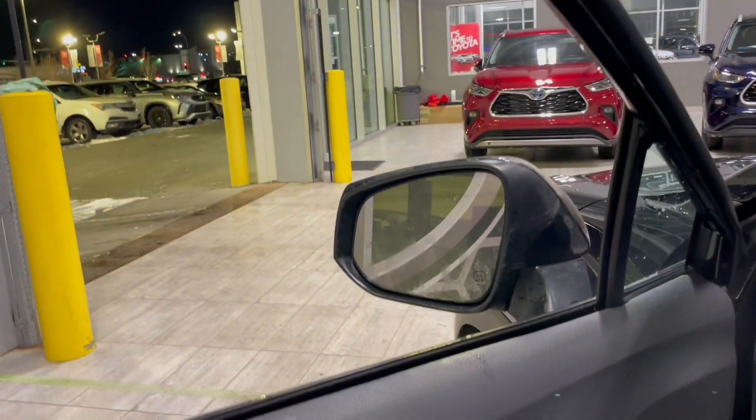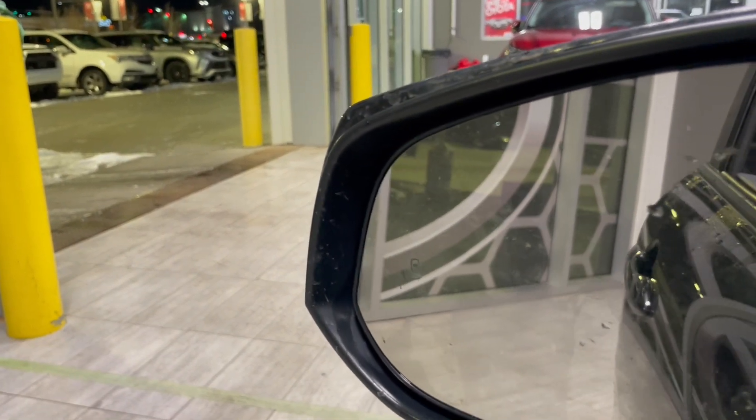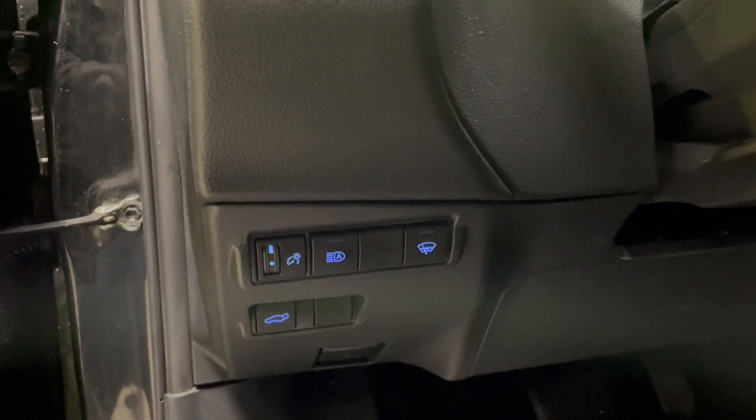On the left hand side of the mirror you will see that we do have our blind spot detection, and on the left hand side of the steering wheel we do have our automatic high beams.